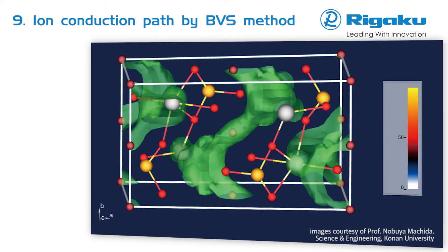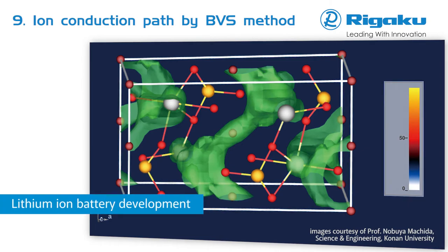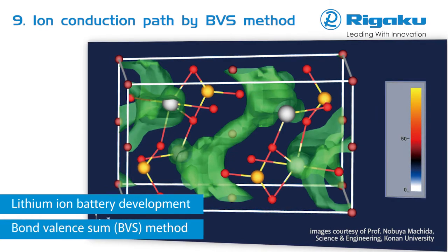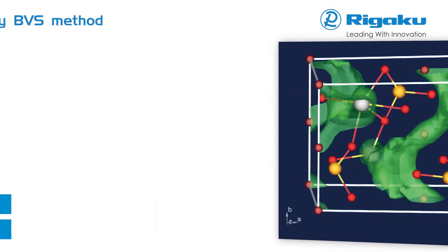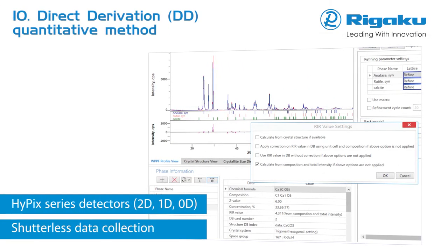The relationship between crystal structure and ion conductivity provides insights for the development of the next generation of solid electrolytes. SmartLab allows one to visualize ion transfer channels overlapped with a crystal structure view. In this example, the green ion transfer channels are calculated using the BVS method.